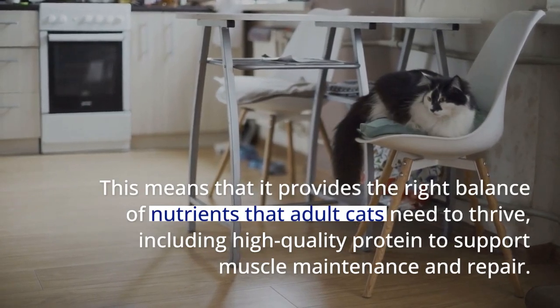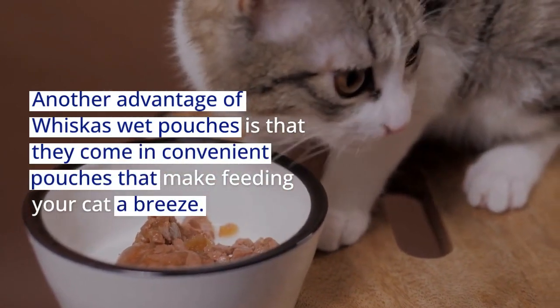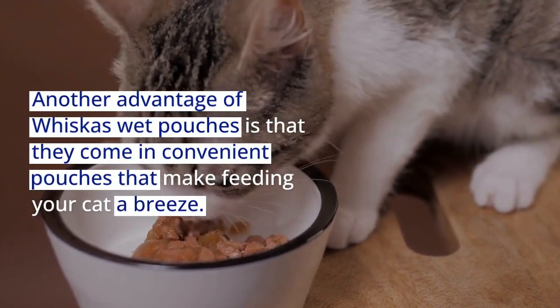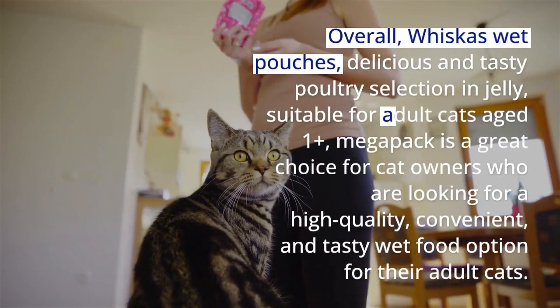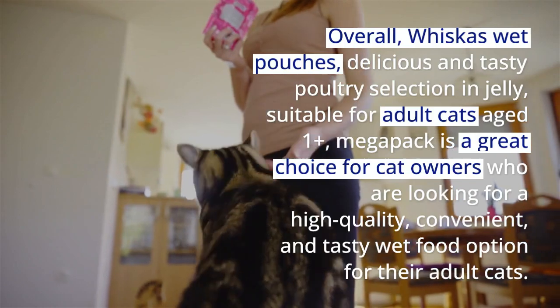This means that it provides the right balance of nutrients that adult cats need to thrive, including high-quality protein to support muscle maintenance and repair. Another advantage of Whiskas Wet Pouches is that they come in convenient pouches that make feeding your cat a breeze.